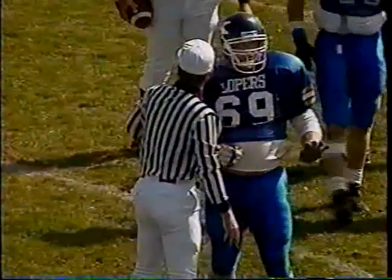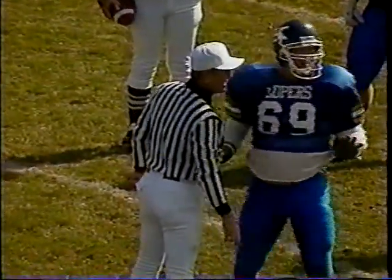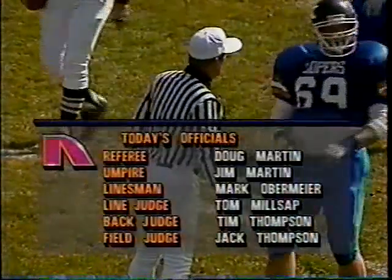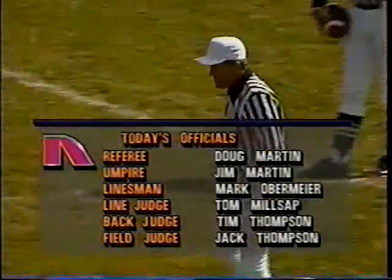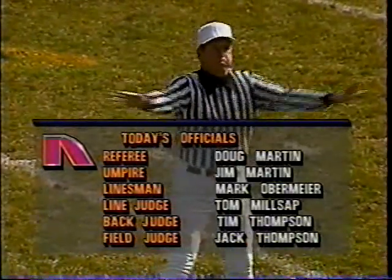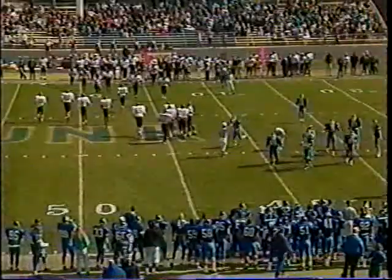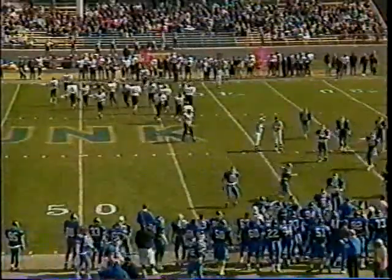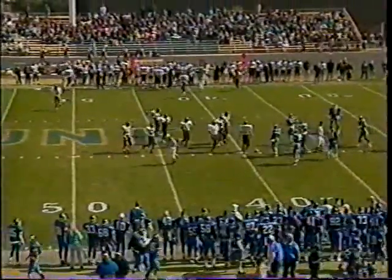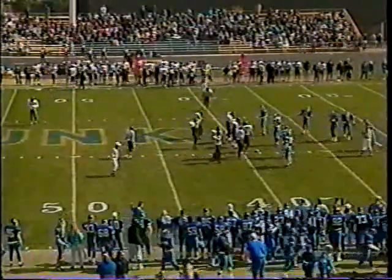There's a penalty flag, and it appears to be a holding call on the Wildcats. It's declined by Kearney — it was a third down play and Chamberlain did not get enough for the first down. The Lopers declined the penalty because you don't want to give Salisbury and company too many extra opportunities. The Wildcats will be forced to punt.